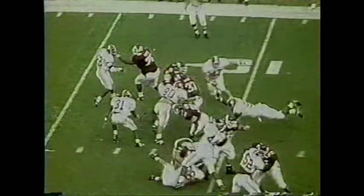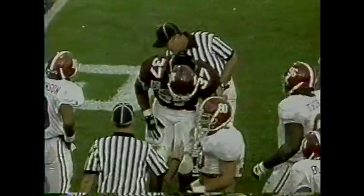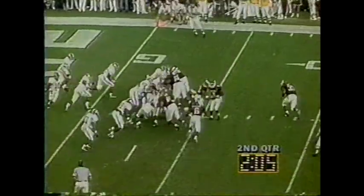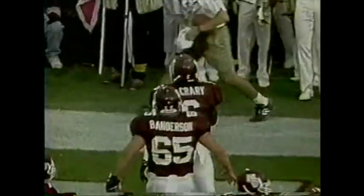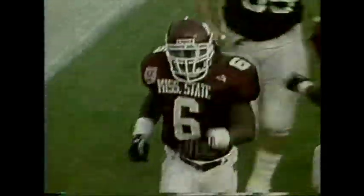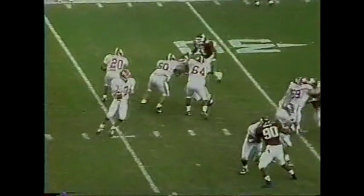Second and goal, still from the 9. That's the big man Davis — down to the 2, where Sam Shade and Willie Gaston make the tackle. Two tight ends set in there for Mississippi State. Moles in motion on a third and goal from the 3-yard line.